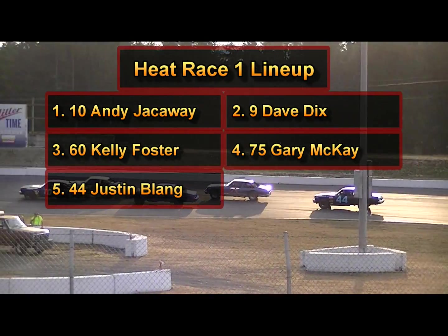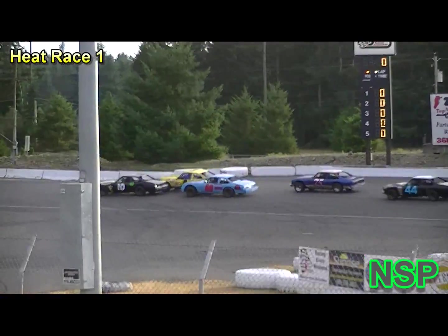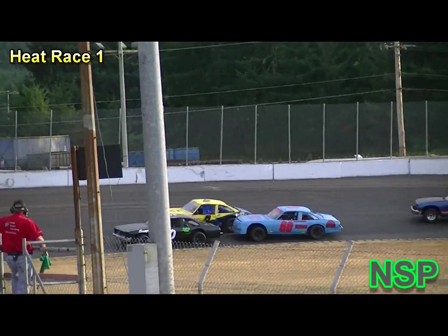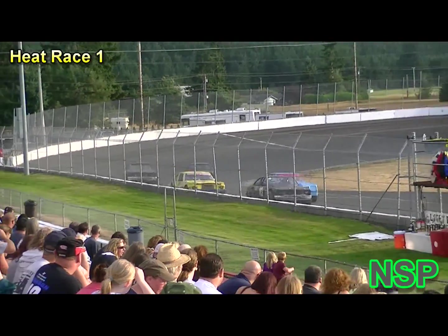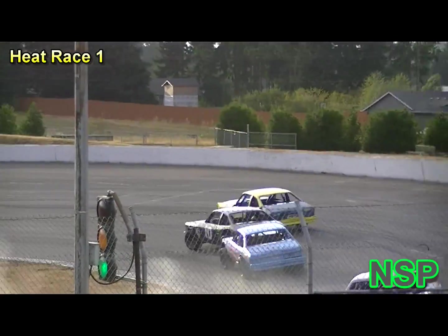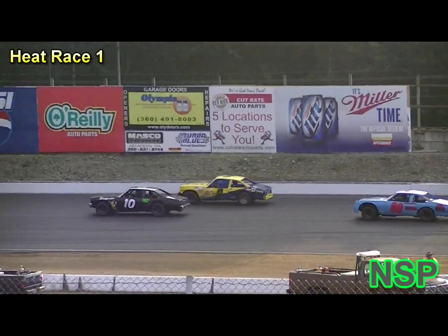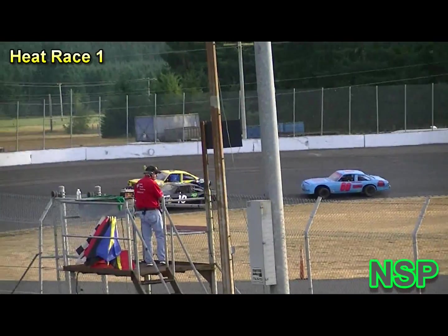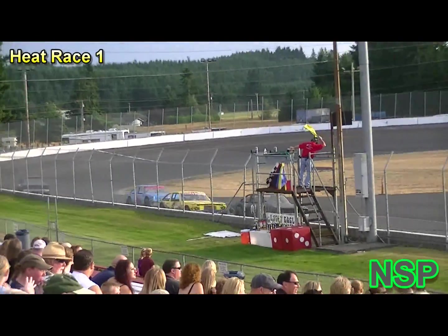That is Gary McKay, alongside Gary McKay in the 60 out of Olympia, Washington, sponsored by Foster's Automotive. Blue Ribbon Carpet and Upholstery Cleaning and Foster's Flooring — that is Kelly Foster. On the outside of the front row in the nine car out of Chehalis, sponsored by B&H Towing and J&H Auto Repair and a lot more — that is Dave Dix. And in the 10-car out of Chehalis, Washington, sponsored by Snap-on Tools: Steve Mueller, Chuck Tristan, and Doug Zotto — that is Andy Jackoway.